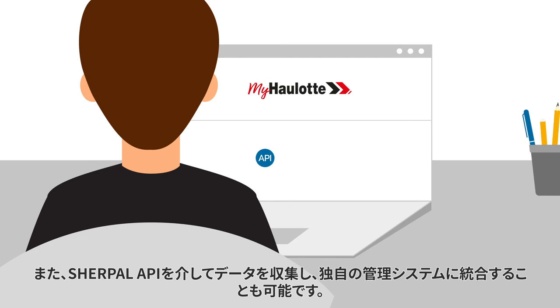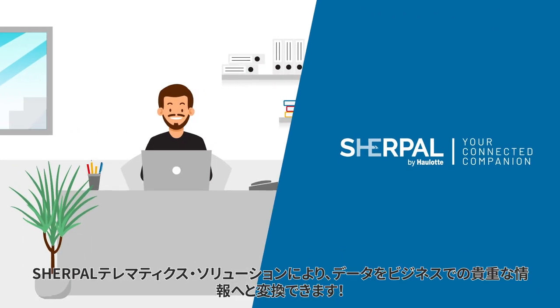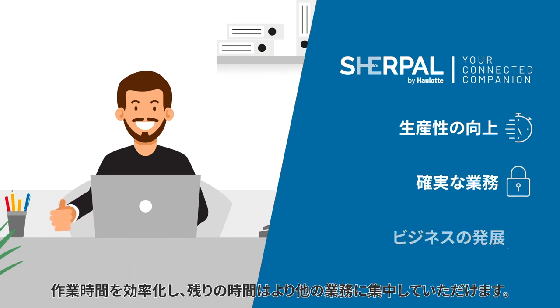Machine data is displayed on the MyHaulotte services portal. It can also be collected through the Sherpel API and integrated into your own management system. Thanks to Sherpel telematic solutions, turn your data into valuable insights into your business, optimize your operations, and save time to focus on other tasks.